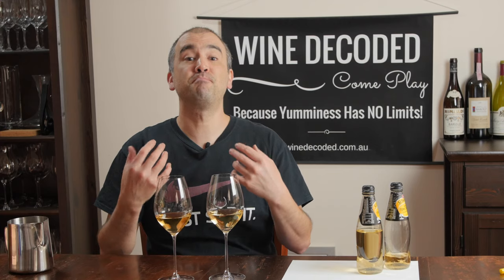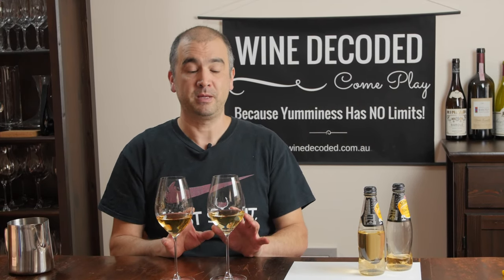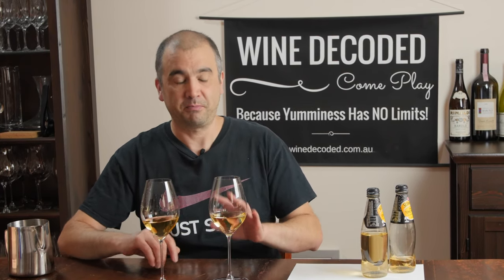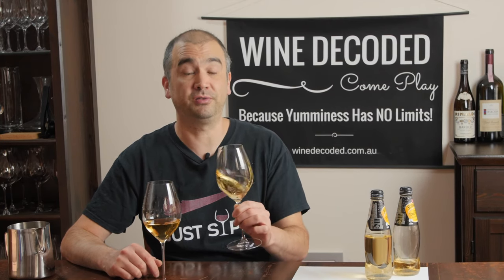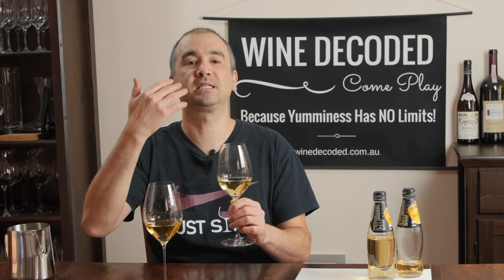Now let's smell the wine. Take your time — give the glass a swirl to liberate the aromas and make it easier to sense the smells coming out. If you're not confident swirling in your hand, just swirl on the table making little circles and the wine will move around. That swirling liberates the aroma and is going to make it easier for you to sense what's coming out of the wine.